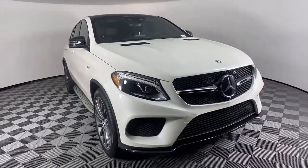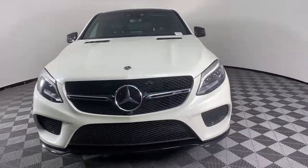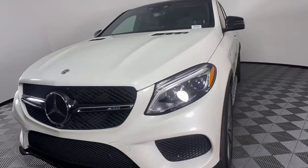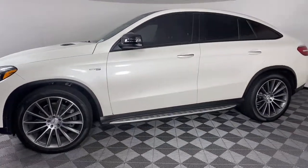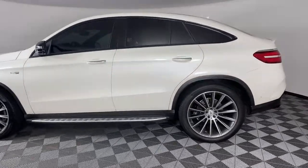You will love the features of this 2019 Mercedes-Benz GLE. With less than 15,000 miles on the odometer, this vehicle provides excellent value. Prepare to be captivated.